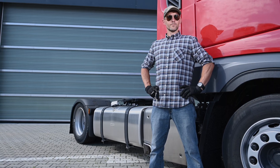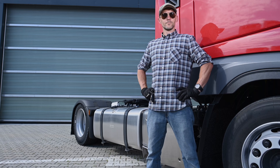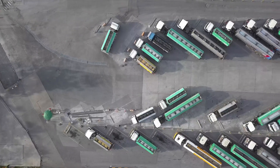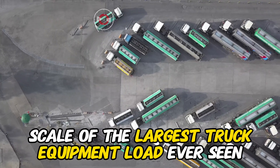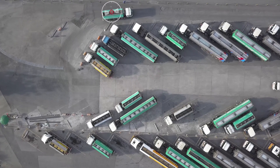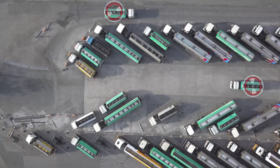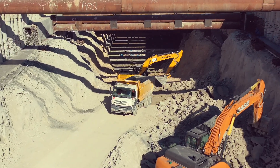Greetings, truck enthusiasts. Welcome back to Machinery Nation. Today, we're embarking on an incredible journey into the world of heavy hauling. Get ready to witness the mammoth scale of the largest truck equipment load ever seen. Stick around till the end because we're about to uncover the inside scoop of this colossal truck load — and trust me, it's a sight to behold.